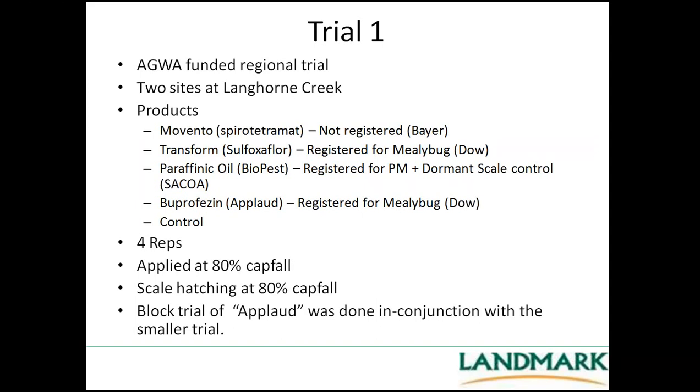In response to the number of scale observed, last year we applied for some AGWA funding for a regional trial looking at scale predominantly in Langhorne Creek, but covering the central region including McLaren Vale and the Adelaide Hills. We had two sites at Langhorne Creek and used four products. Once again, these are not registered for scale, but they were products that looked interesting for controlling scale in other crops. Movento is the Bayer product — not registered, but may be registered this year for mealybug. Transform is a Dow product registered for mealybug. Paraffinetic oil is registered for powdery mildew through the season at about 1 litre per hectare, and for scale through winter at a higher rate. Applaud is another product registered for mealybug.